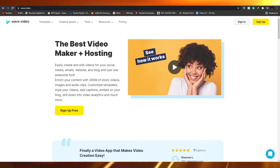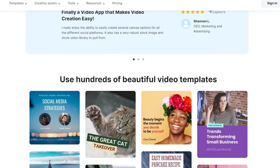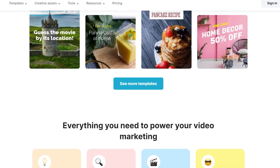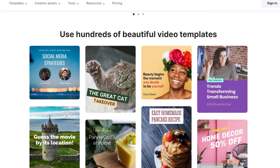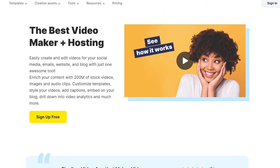Wave.video claims to be one of the best video maker plus hosting platforms. It offers ad-free video hosting, a free stock library of videos, images, and audio clips, as many videos as you need, an inspirational calendar with video ideas, a fully customizable video player, auto-generated video landing pages, and auto-resizing for 30 plus video formats. It's basically for the person trying to make videos for their hosting page or website — it's on the business side, not the fun side.